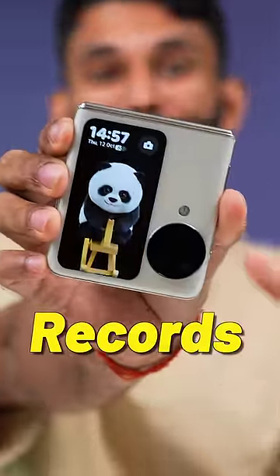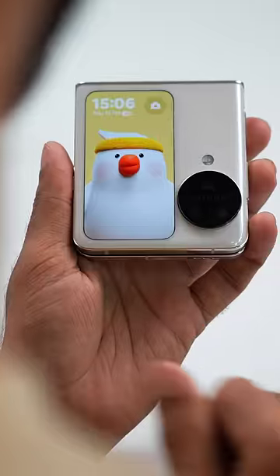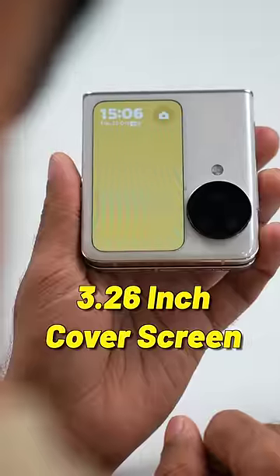This flip phone breaks a lot of world records. Oh, the fans are so cute. Three things which are first time in any flip phone. Number one, this Oppo Find N3 Flip has a vertical 3.26 inch cover screen.